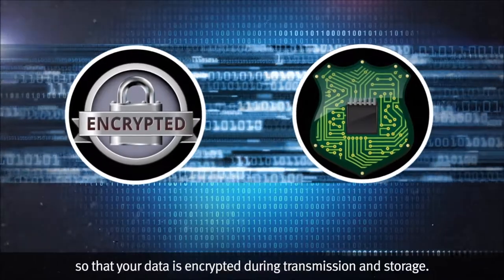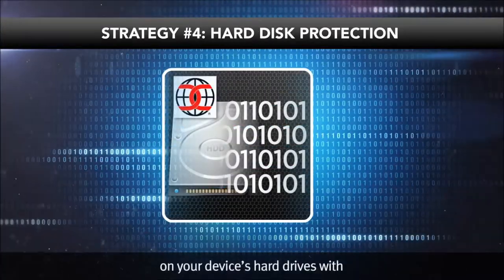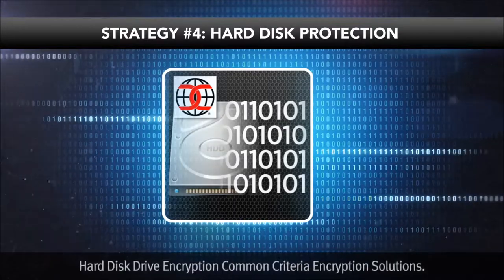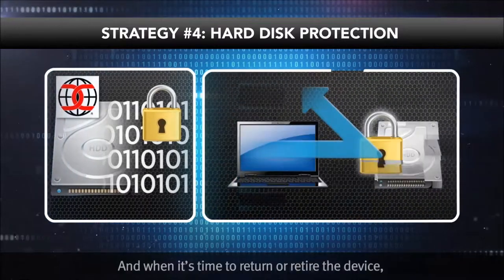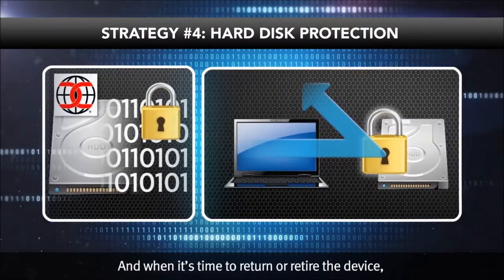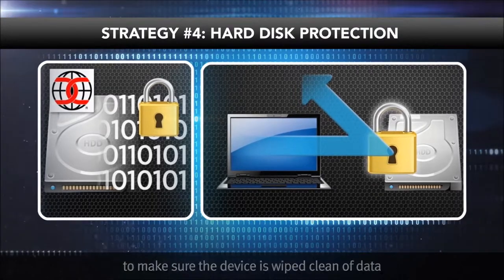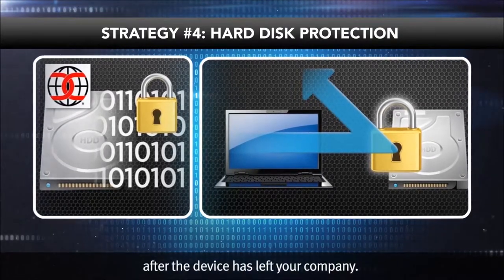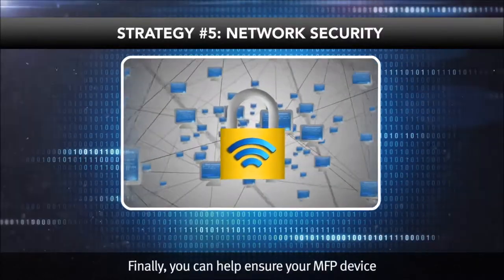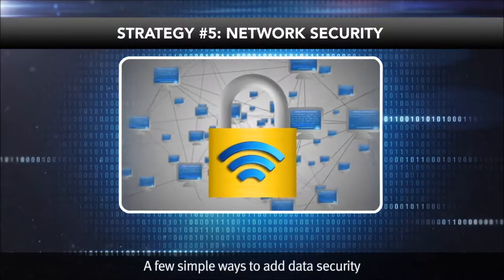For an extra level of security, use encrypted, password-protected PDFs so that your data is encrypted during transmission and storage. Also add encryption to protect the data on your device's hard drives with hard disk drive encryption and Common Criteria certified encryption solutions. When it's time to return or retire the device, Canon offers up to nine times hard drive formatting to make sure the device is wiped clean of data after it has left your company.